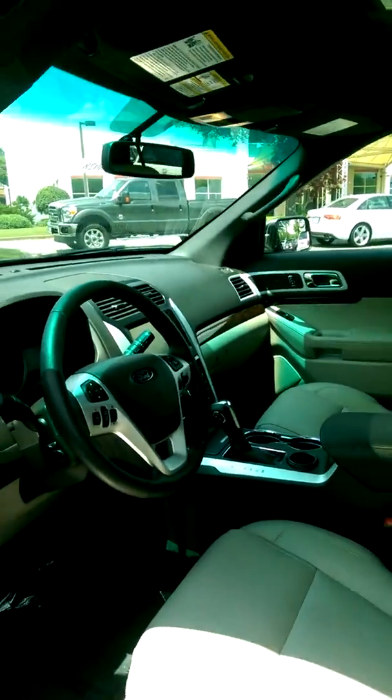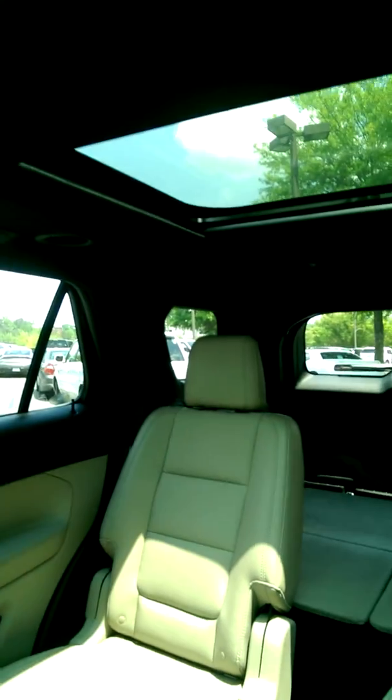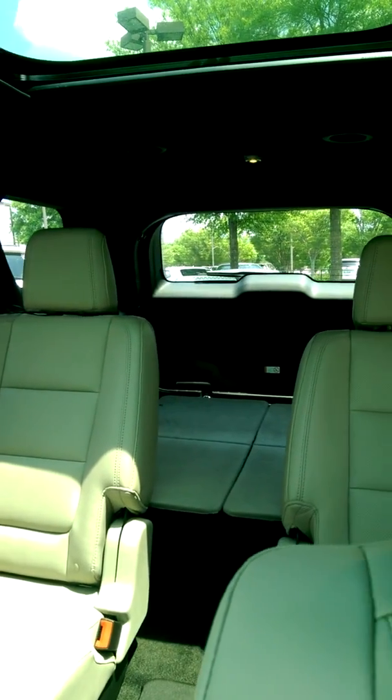Proximity key — you can just grab the door handle and the vehicle automatically opens for you. It has memory settings, panoramic moonroof, and as you can see, captain's chair or bucket seats in the second row. Push button start is also standard equipment on the limited trim level.